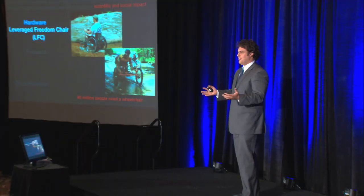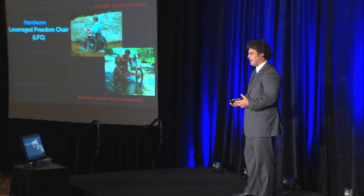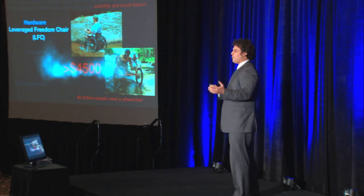The example I'm going to give today is the Leverage Freedom Chair, which is a wheelchair designed for rural areas of developing countries. About 40 million people worldwide need a wheelchair in this space, and the majority of those people live in rural areas. The products available right now really aren't suitable for those conditions — imagine trying to go two kilometers a day pushing yourself in a manual wheelchair on a dirt road. We have some off-road products in the U.S. but they're very expensive, so we really had to think outside the box and start with a new solution.